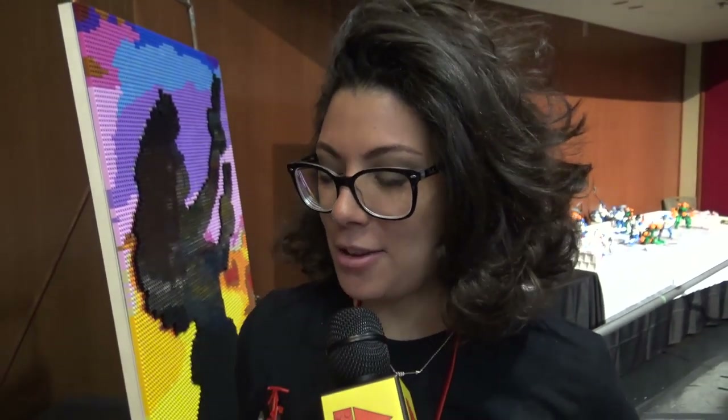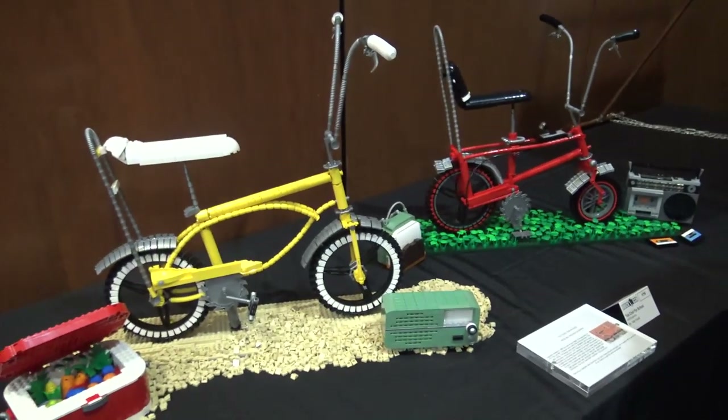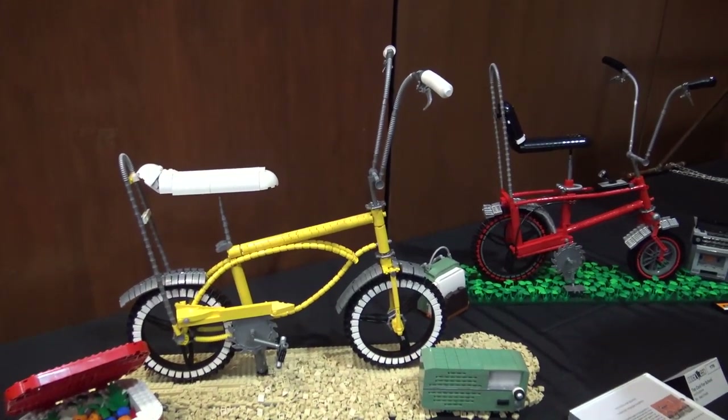Hi, my name is Mel and we're at BrickCan this year in Vancouver. This year I've brought two new bicycles with me.